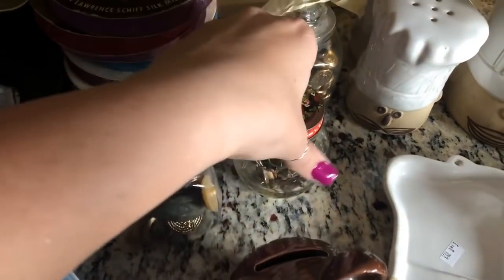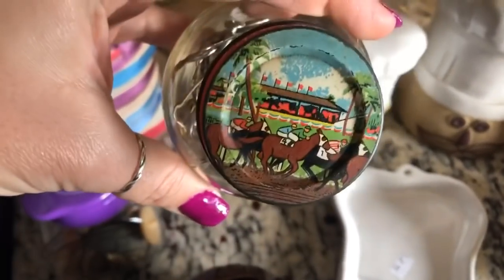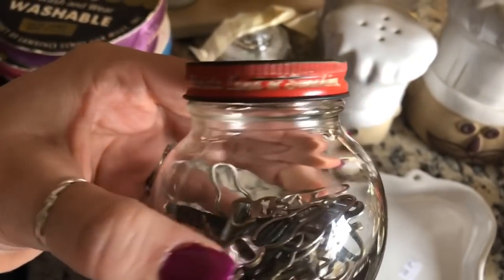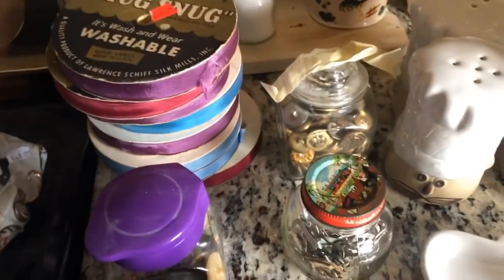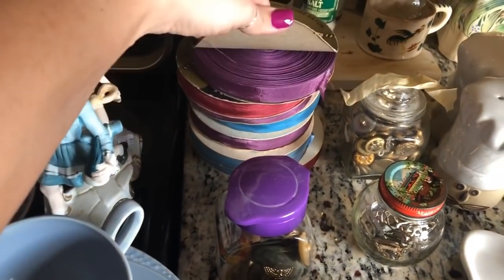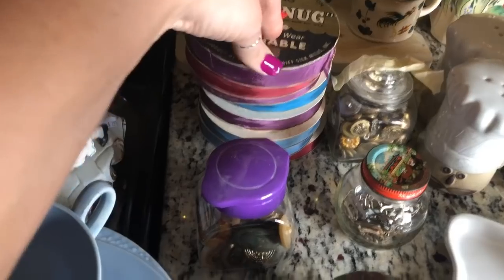Then I got these for a quarter a piece. This one is filled with maybe garter clips, but I loved the jar itself — the art on the jar. It says 'Florida, land of sunshine.' So that was cool. And then I got these because they were filled with some cool metal buttons — also for a quarter. And then I got some vintage seam binding, which a lot of crafters like. Those are a quarter too.